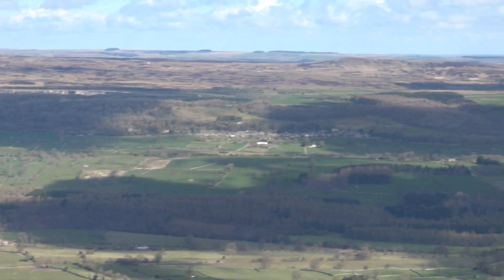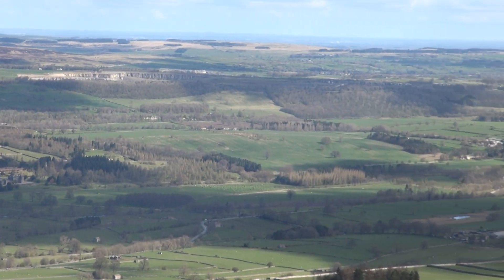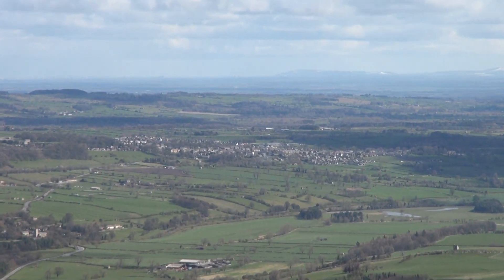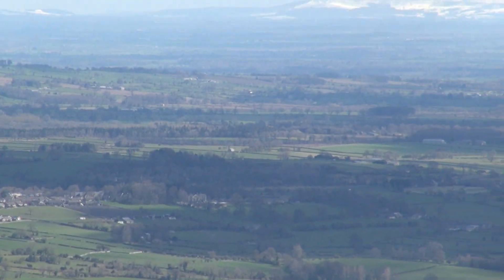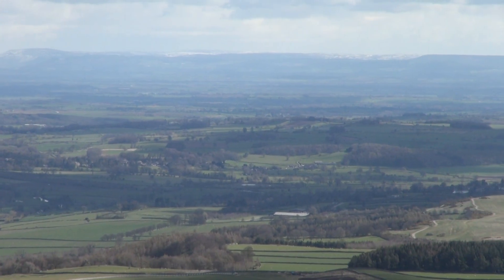So let's follow it round. The line goes via Leyburn, which is there, and then carried on down to Northallerton. You can't see Northallerton from here because it's hiding behind the hills.